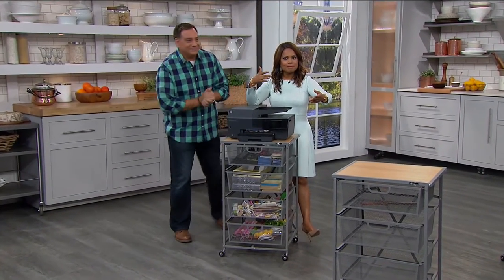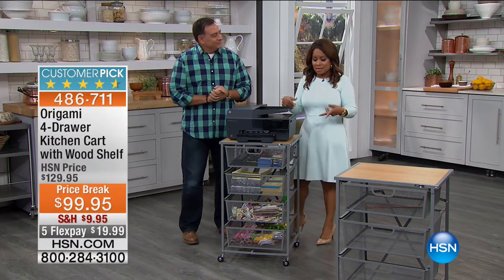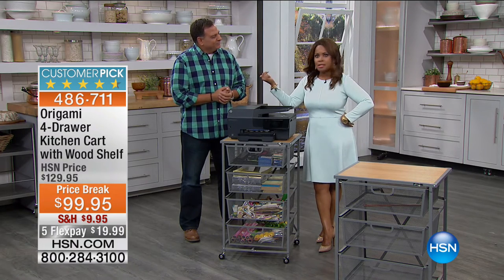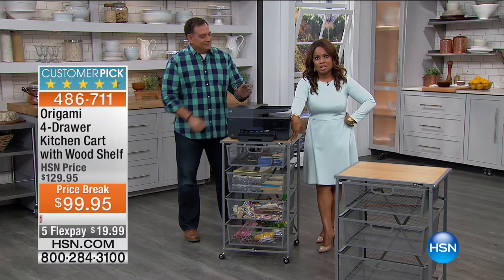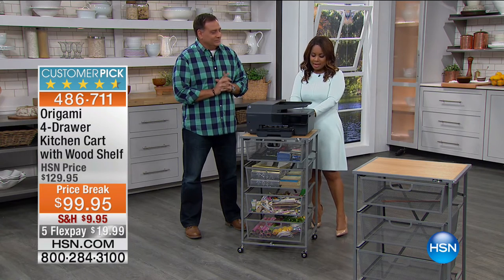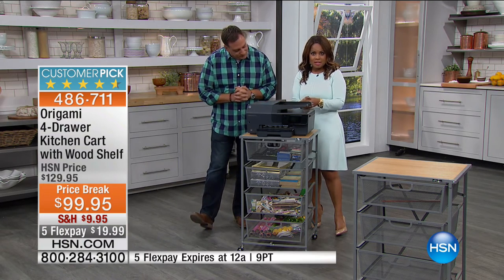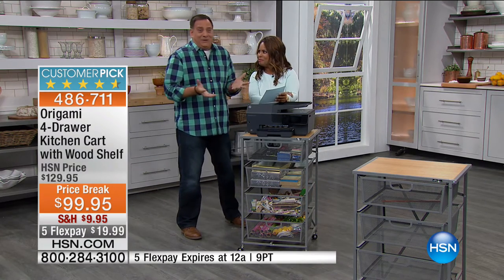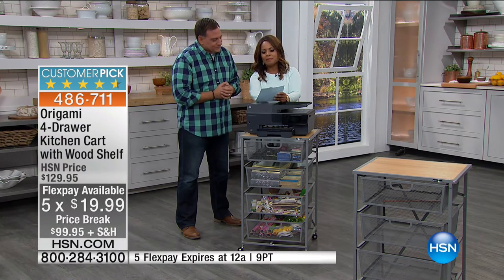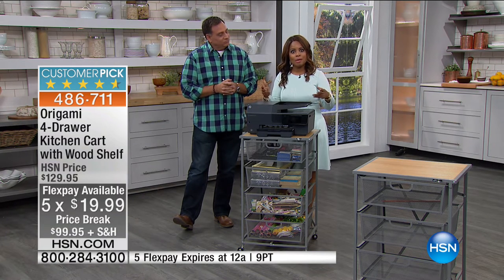My name is Marlo and this is Lou Caputo, one of our solution experts. This is the final show to get this great kitchen cart. I just got this at home two weeks ago and I love it — I actually have mine in the office. They're going to change the price tonight at midnight, going from $99.95 to $30 more. Five credit card payments of $19.99. A lot of you own our origami products — Lou brought origami here about five years ago.